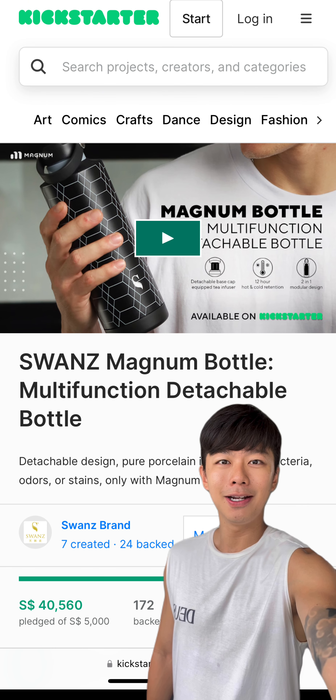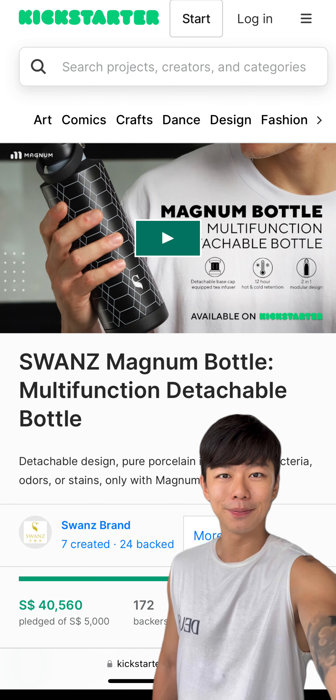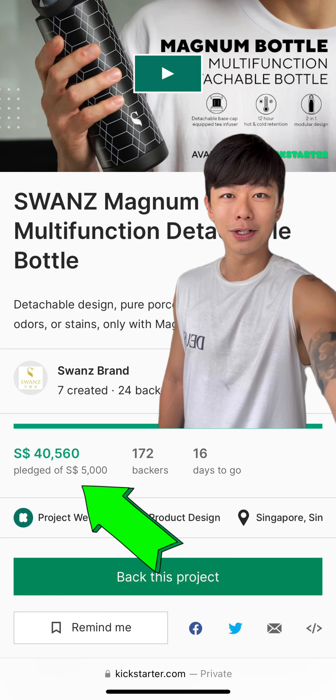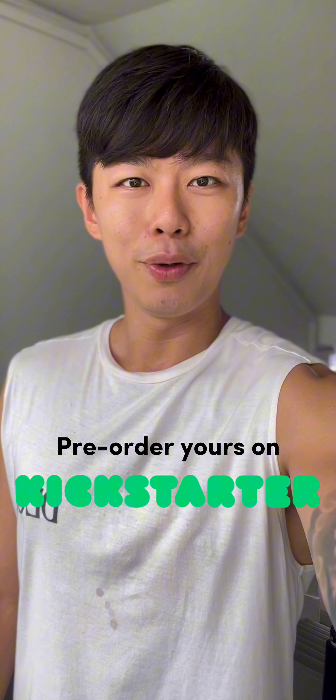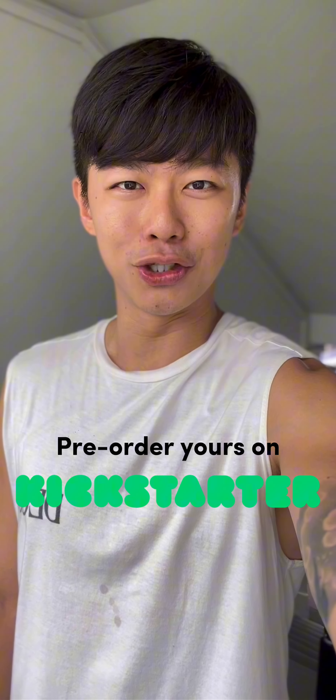The Magnum Bottle is currently live on Kickstarter, and you can now pre-order for up to 30% discount. Fret not, because Swan's is a reputable brand with more than $40,000 raised for this current campaign. They've already gathered more than 150 orders from places around the world, so I'm pretty sure the Magnum Bottle will be an extremely big hit — join me on my Swan's journey.